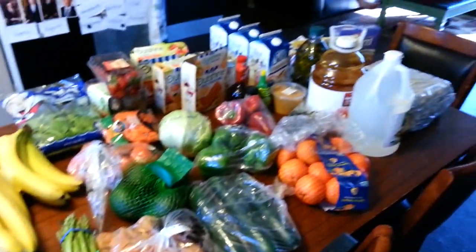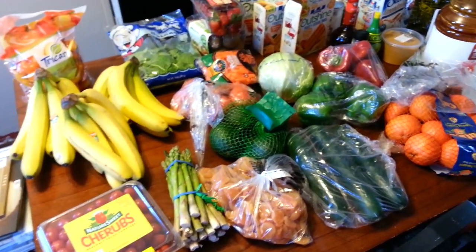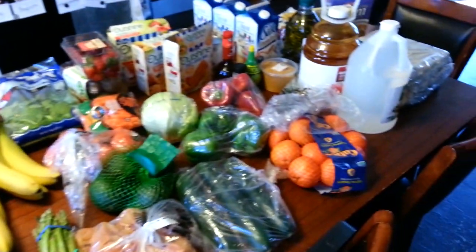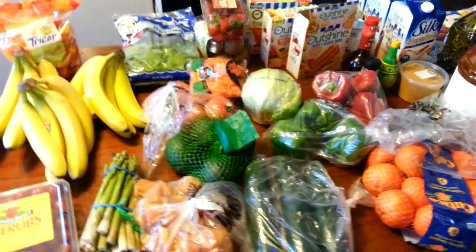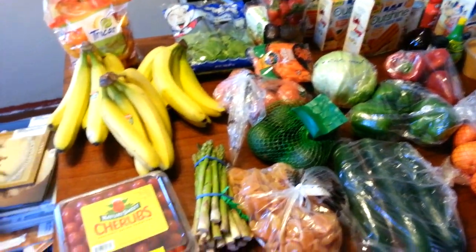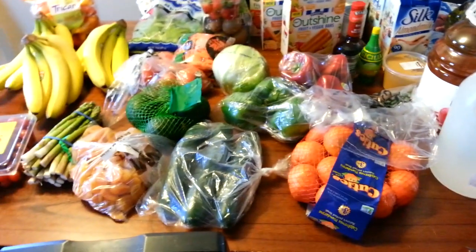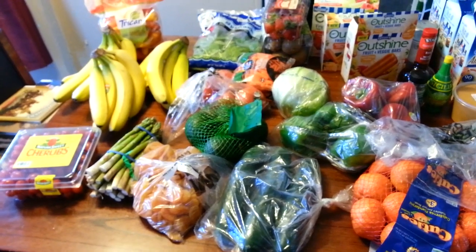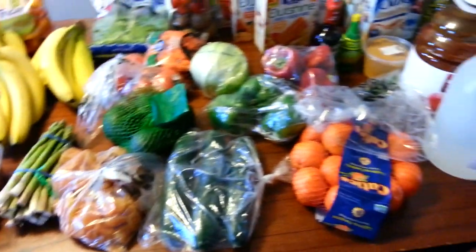Hey guys, it's Danielle from Blissful and Domestic and today I have a grocery haul for you. It is almost the beginning of April and so this is the first of our April grocery trips. We did Winco today and we spent $134.67. I'm going to take you through and tell you how much things cost, what we'll be doing with it, how we spend our grocery money, how we save, how we make it stretch, and how we do it the healthy way.